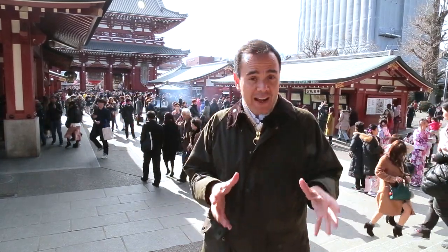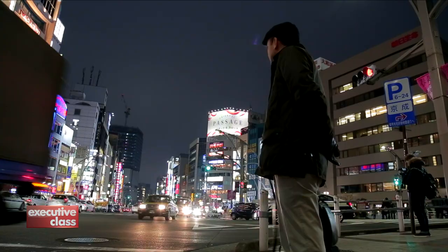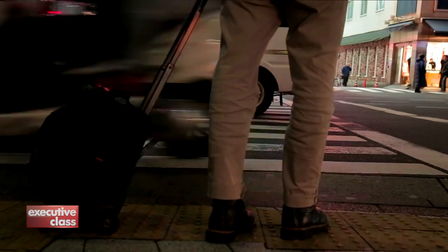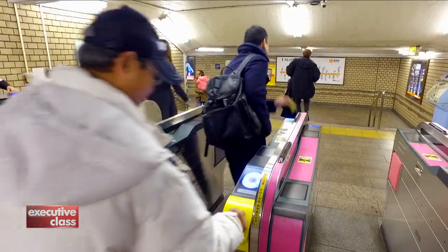Well, that's why we're here to show you an easier, faster, and more enjoyable way to explore Tokyo. We're back in Tokyo, and this time to experience the Japanese capital from an entirely different angle — literally, from underneath the city.